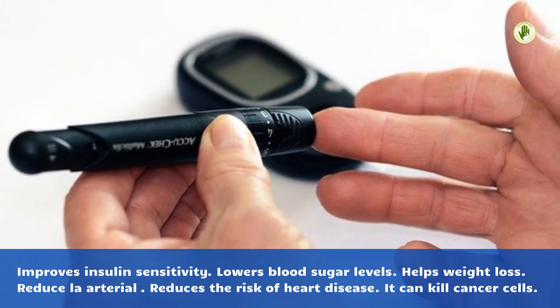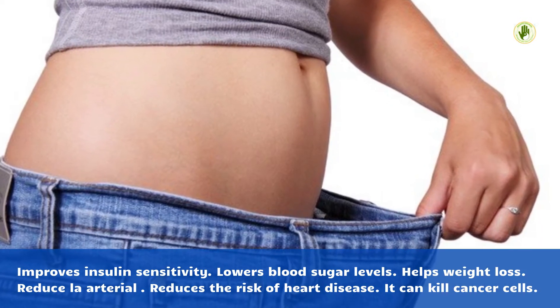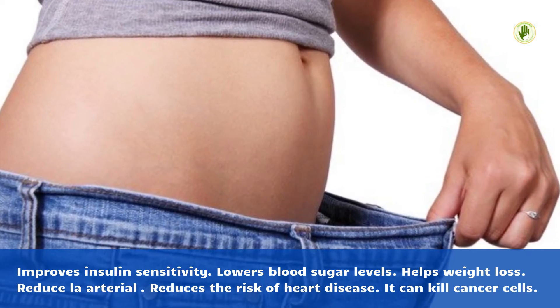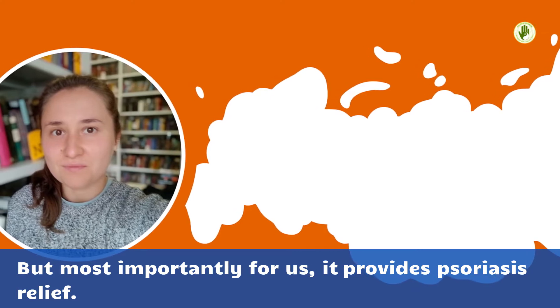Apple cider vinegar has many known benefits: it improves insulin sensitivity, lowers blood sugar levels, helps with weight loss, reduces low arterial pressure, reduces the risk of heart disease, and it can kill cancer cells. But most importantly for us, it provides psoriasis relief.